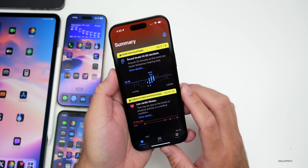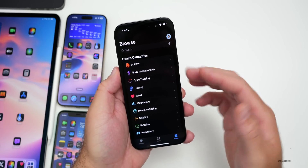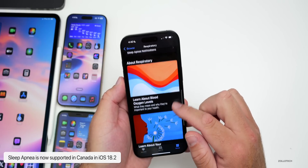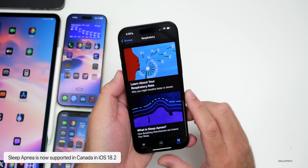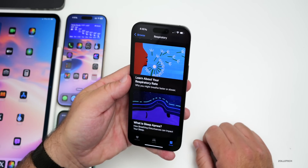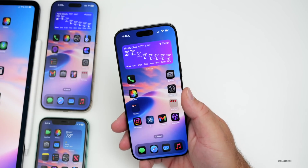In the Health app in Canada, sleep apnea detection is now available. If you go under Respiratory, you'll see sleep apnea listed there. You can scroll down to learn more about it, and it's available for those running iOS 18.2.